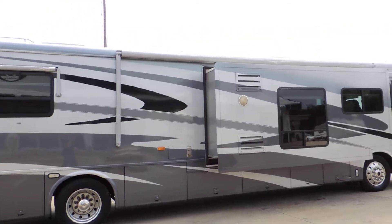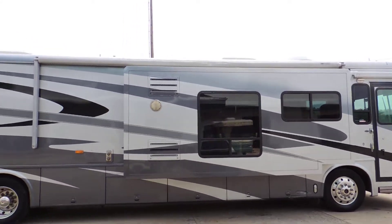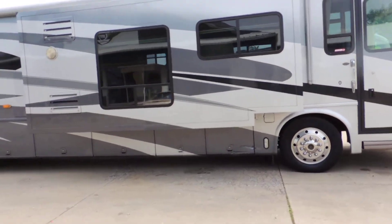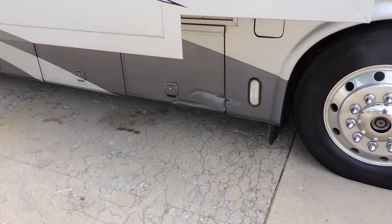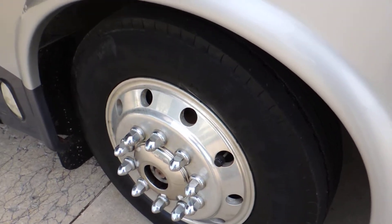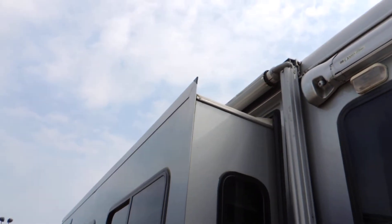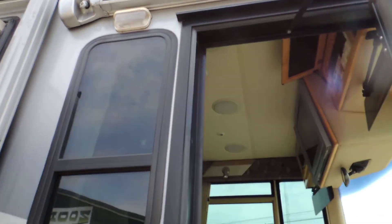This unit has a couple of scratches in the paint on this side — one just above the big bay window on the side of the slide, and a little place on this basement door. The tires are decent; they're not weather checked. Aluminum wrapped electric porch awning and an electric door awning.